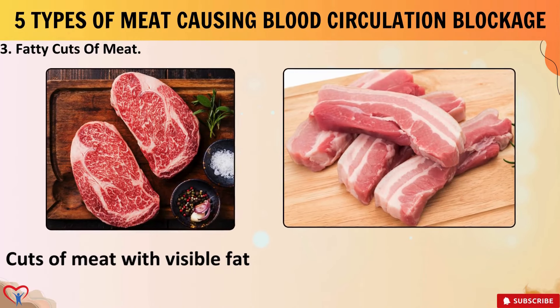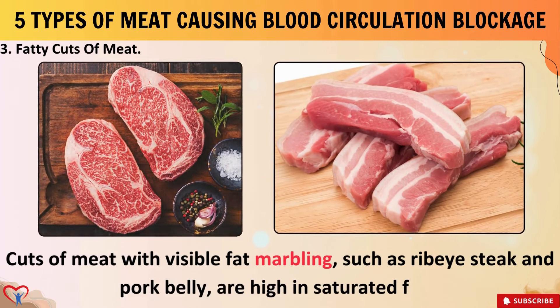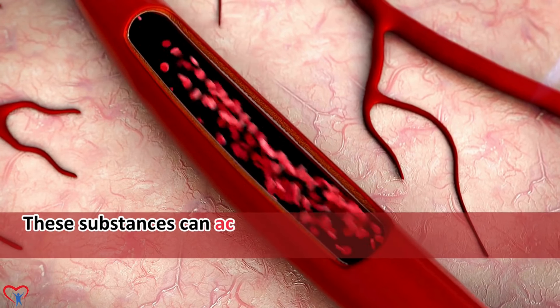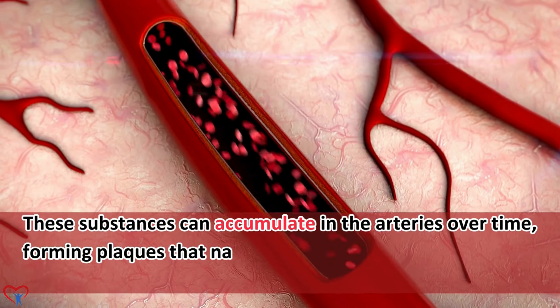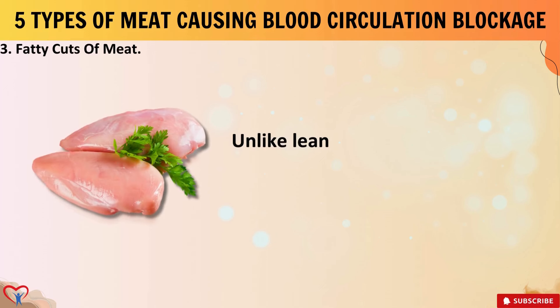3. Fatty Cuts of Meat. Cuts of meat with visible fat marbling, such as ribeye steak and pork belly, are high in saturated fats. Regular consumption of fatty cuts of meat can raise LDL cholesterol levels and contribute significantly to the development of clogged arteries. For instance, a 100-gram serving of beef brisket can contain up to 14 grams of saturated fat and 90 milligrams of cholesterol. These substances can accumulate in the arteries over time, forming plaques that narrow the blood vessels and impede blood flow.